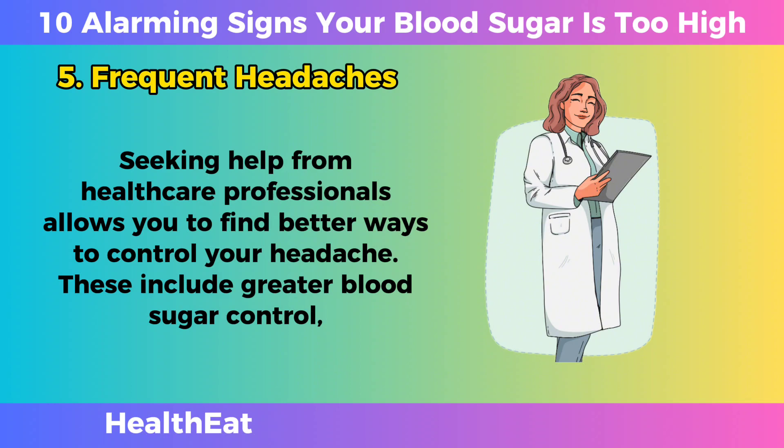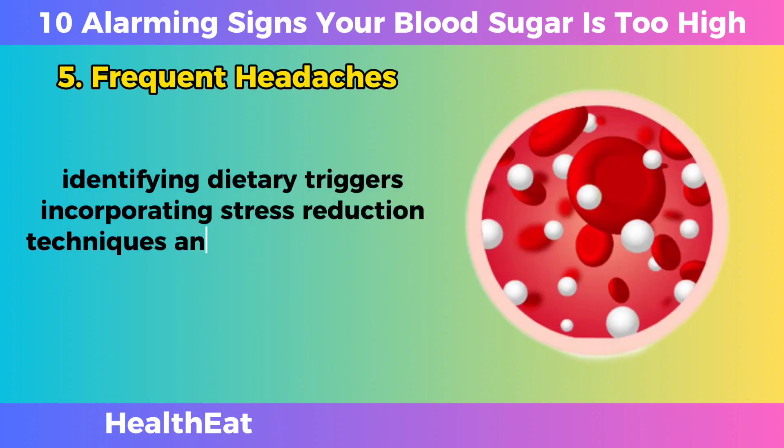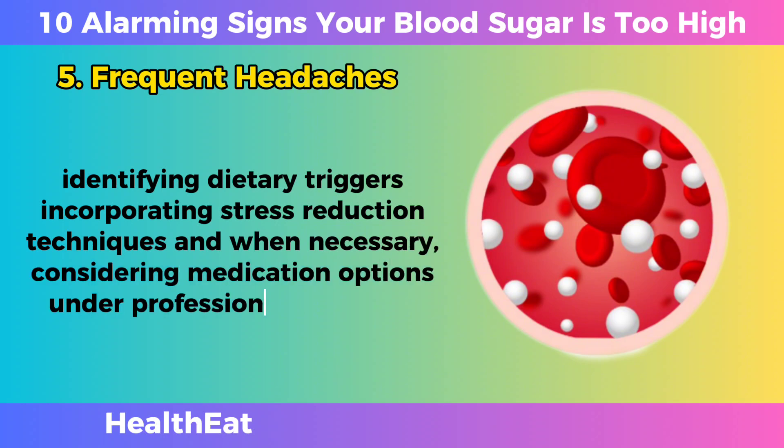Seeking help from healthcare professionals allows you to find better ways to control your headache. These include greater blood sugar control, identifying dietary triggers, incorporating stress reduction techniques, and when necessary, considering medication options under professional guidance.